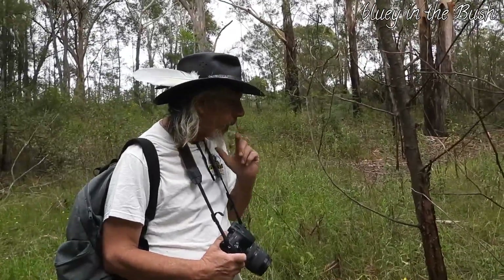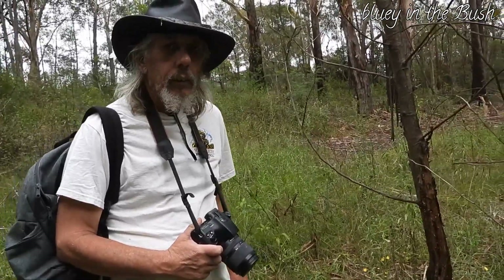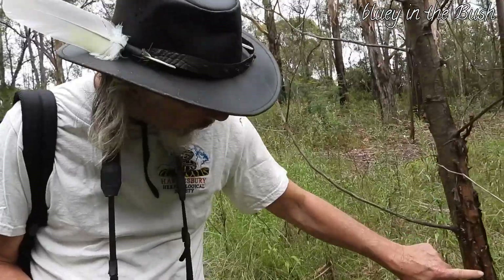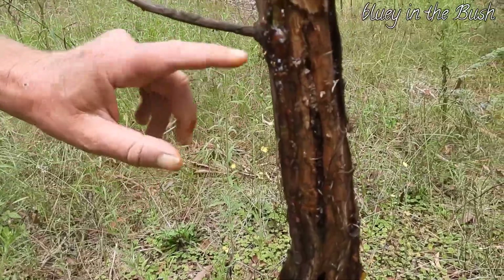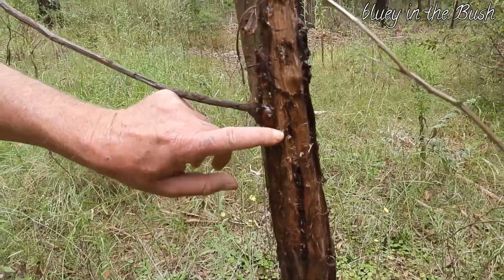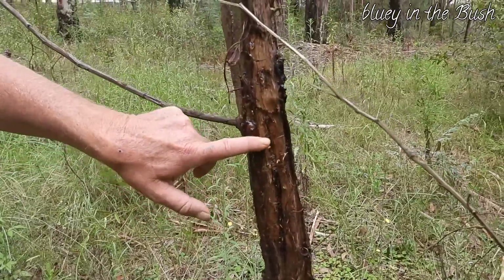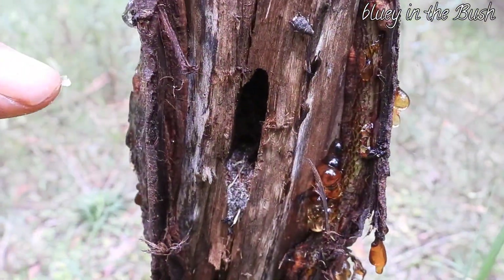So it's an occasion where a sugar glider's been chewing on this tree, getting the sap. There's plenty of sap — nice and moist. And there's a grub in there too.